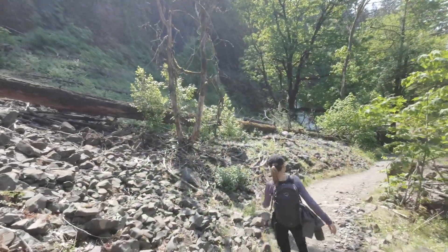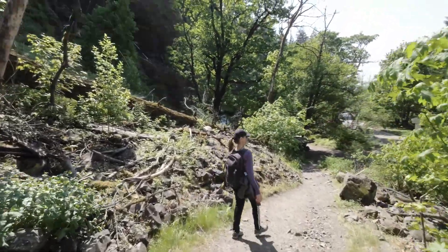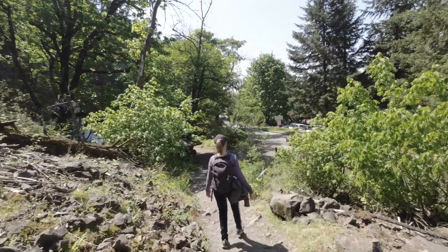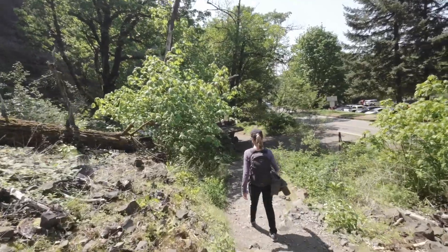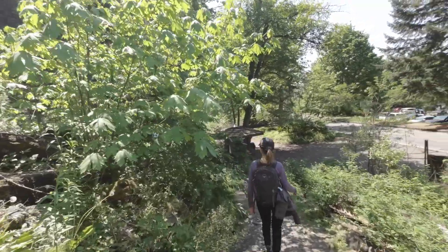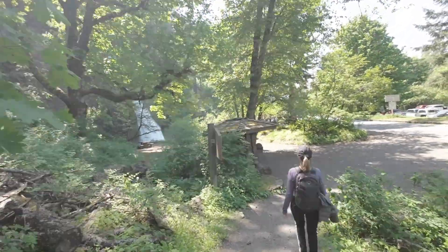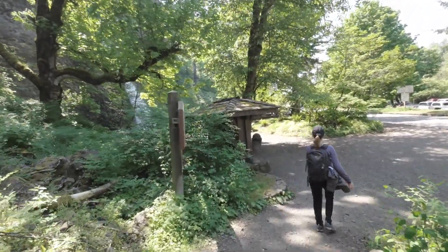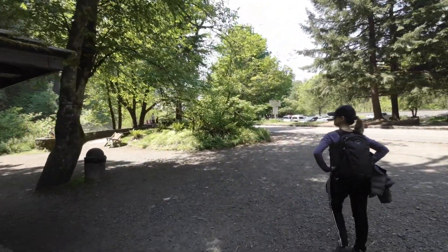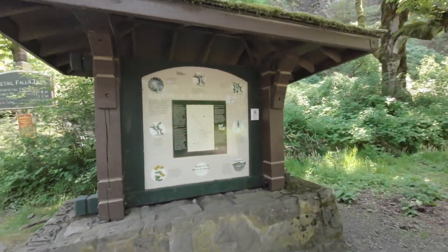Coming down to the end of the trail here, back toward the parking lot. It took about 25 minutes to come down from where we were. It will probably take you about 15 to 20 minutes to get up to the top, just because there are some steep grades in a couple of places and all the rock makes it hard to move quickly — otherwise you're going to fall. So again, this is Horsetail Falls.